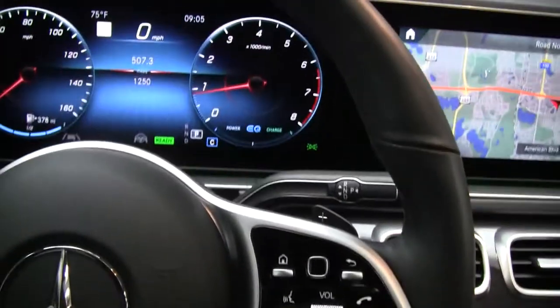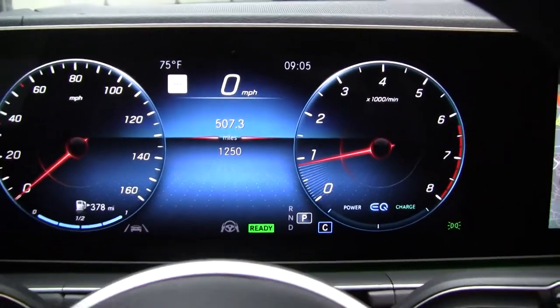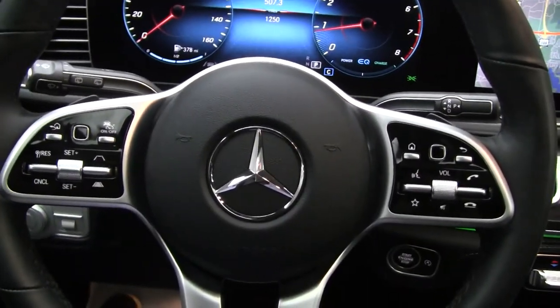This GLE 580 has 1,250 miles. Carfax and service records are available online. If you'd like to view more photos of this GLE, check out FeldmanImports.com.